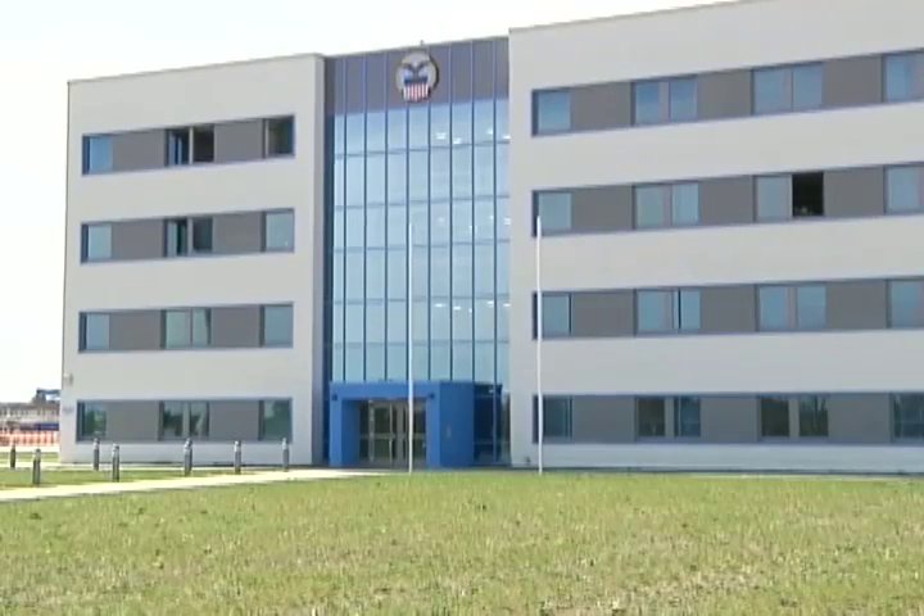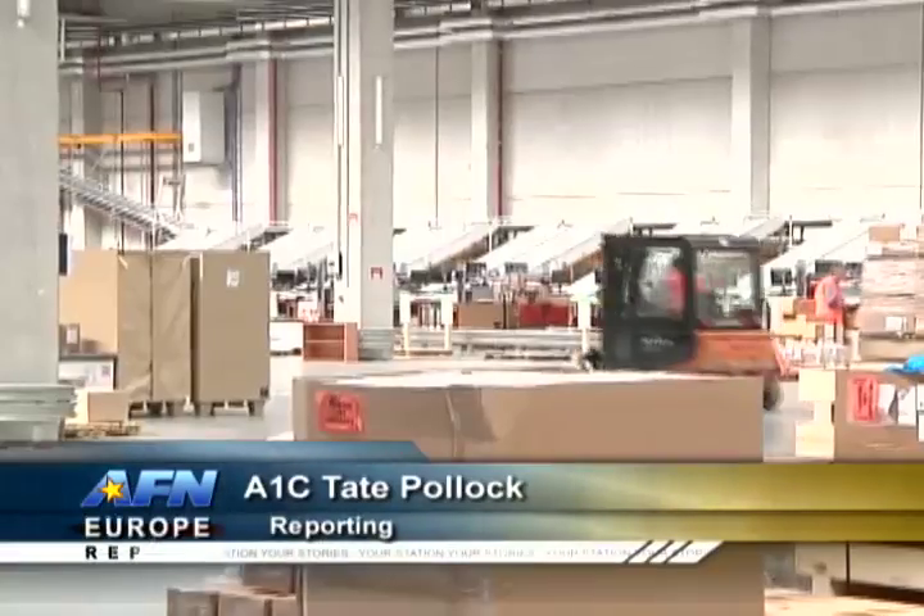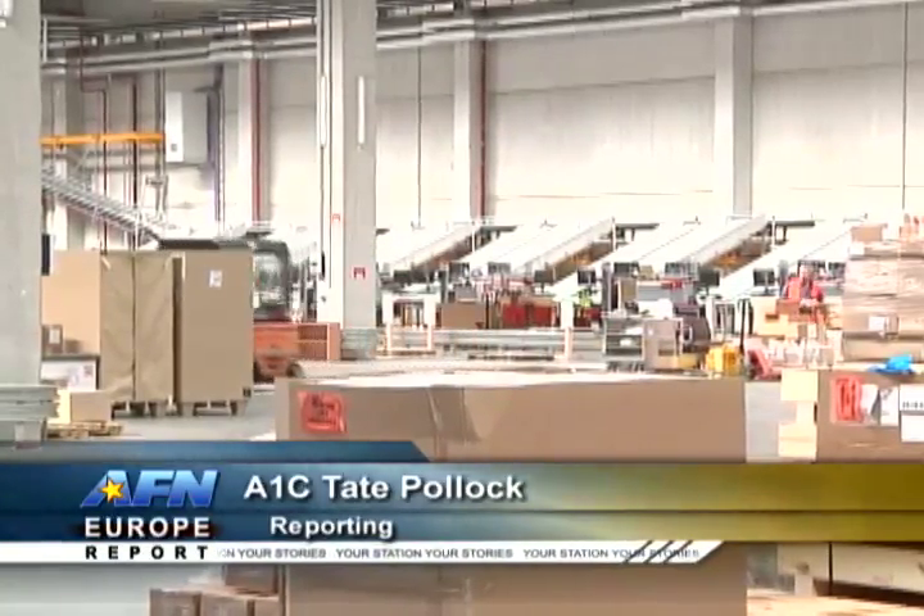Everything that you wear, everything that you fix your vehicles with, comes through my shop. Fifty trucks a day are sent from the Defense Logistics Agency distribution center to all over Germany.